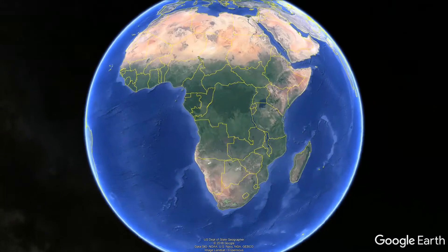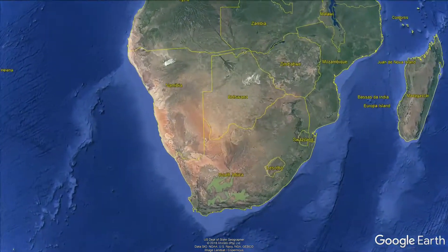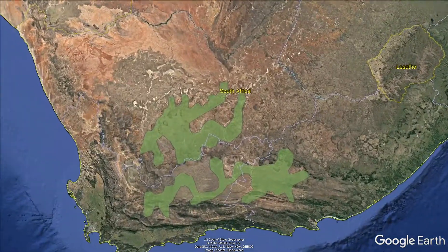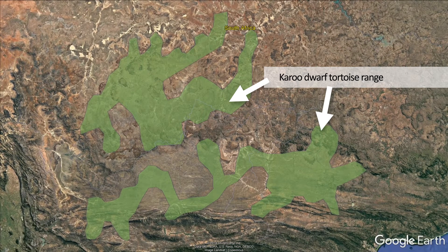Dwarf tortoises are the world's smallest tortoises and only occur in southern Africa. We at Dwarf Tortoise Conservation are dedicated to their survival and have initiated a field study on the Karoo dwarf tortoise.